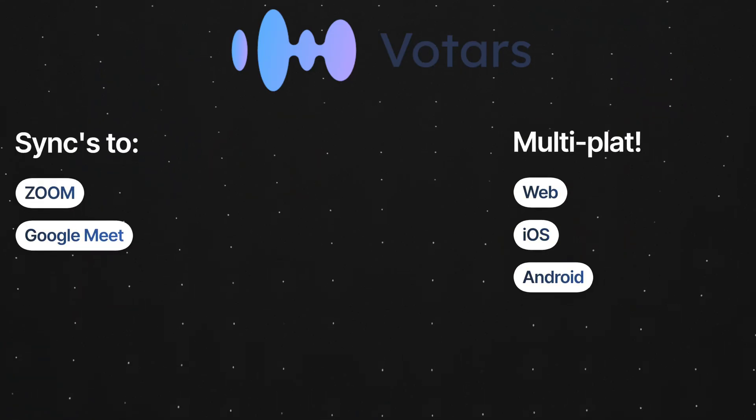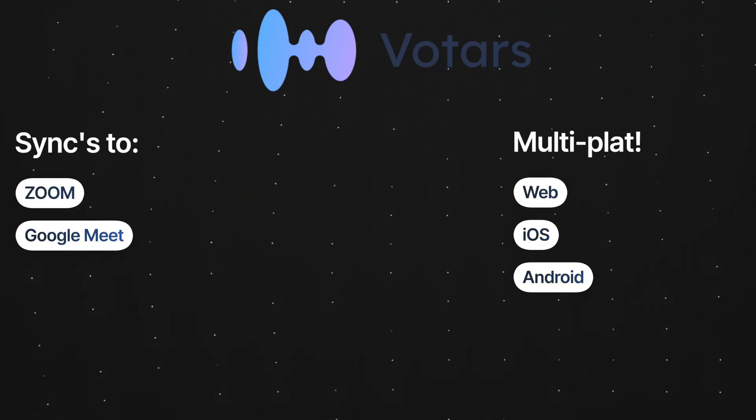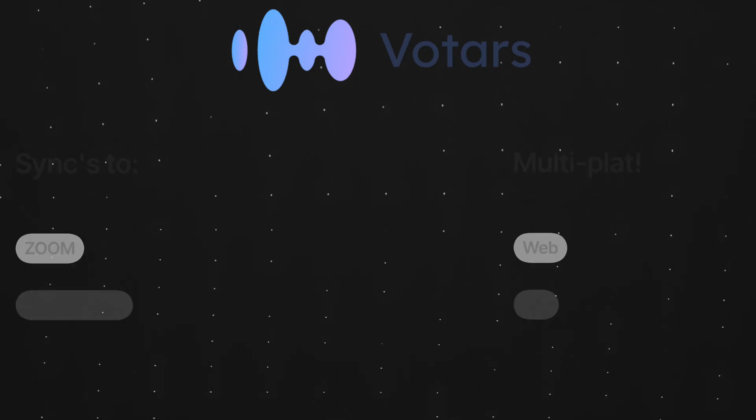It can also sync over to Zoom and Google Meet. It works on the web, iOS, and Android. So basically, you can use it everywhere and anywhere.